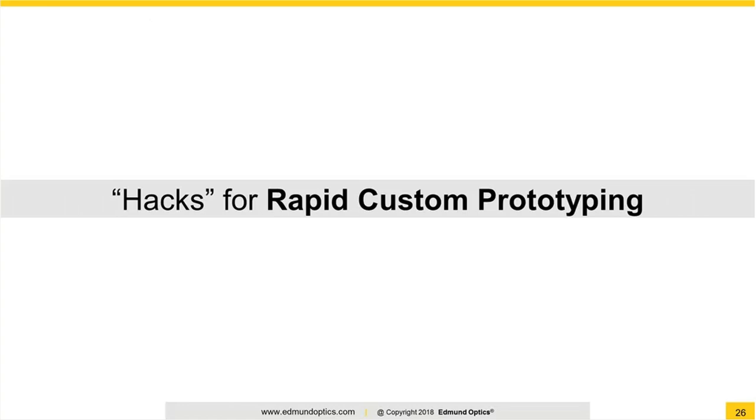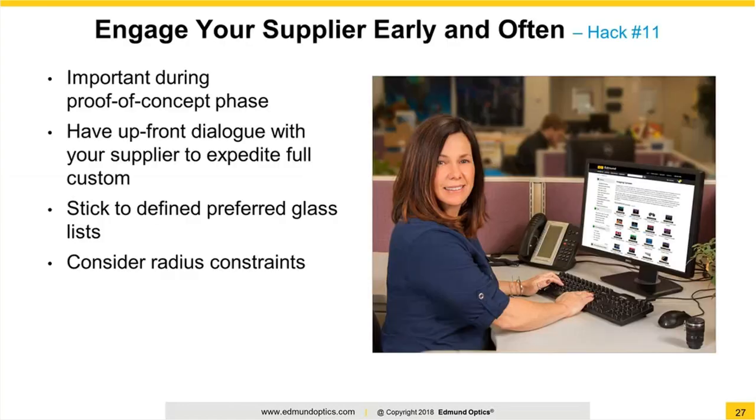That completes our modified standard hacks. Now we'll dive right into our hacks for fully custom prototyping. Hack number 11 is really more of a public service announcement of sorts. As you're designing and proof-of-concepting and prototyping, please leverage your supplier of choice early and often. As long as they are the manufacturer of what they sell — and not all are — any supplier really worth their salt should be able to give you invaluable feedback in terms of manufacturability, spec trades, and cost or lead time savings ideas. Rather than locking down your design and drawings before talking to anyone and simply sending out for RFQ, consider having those conversations first, gain that knowledge from one or more of your suppliers, and then lock down your design and drawings after taking into account that feedback.